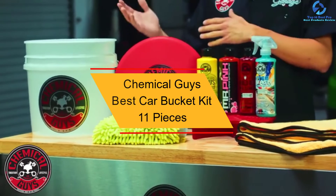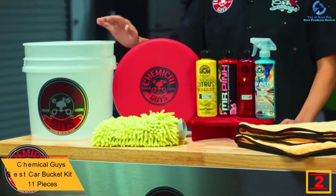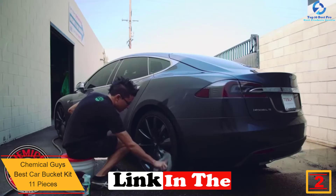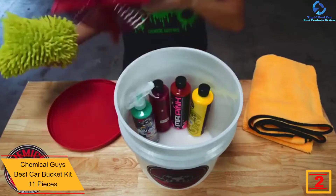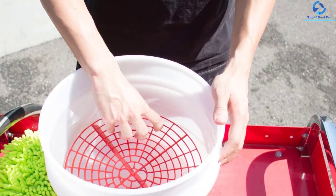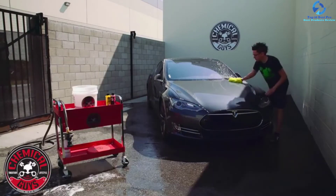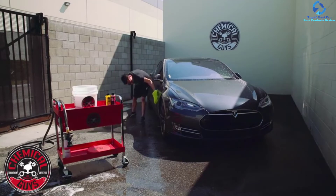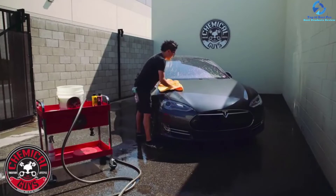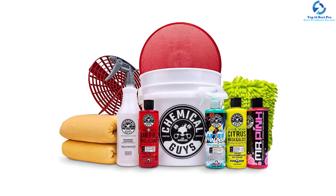At number two, we have the Chemical Guys Best Car Bucket Kit, 11 pieces. This premium quality car wash kit is a nice option that all car owners will like — and a great gift option too. The pack is equipped with 11 pieces and features a heavy-duty bucket meant for washing away grime and dirt. It also has a grit guard to control abrasive dirt and debris. The pack comes with premium soft microfiber towels and three large bottles of cleaning soap.